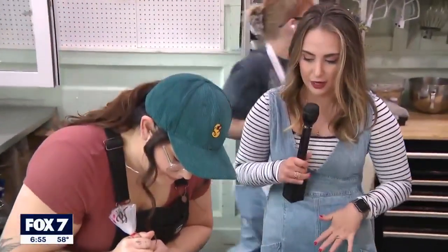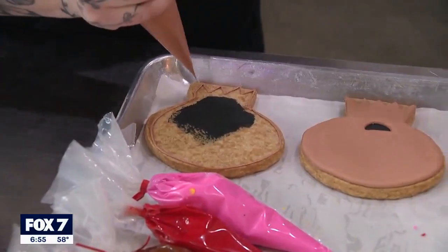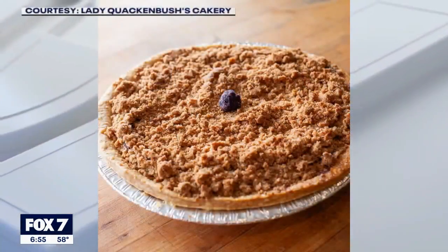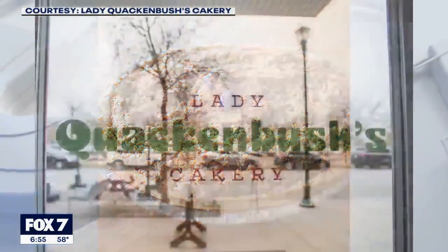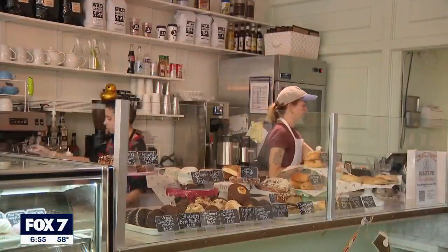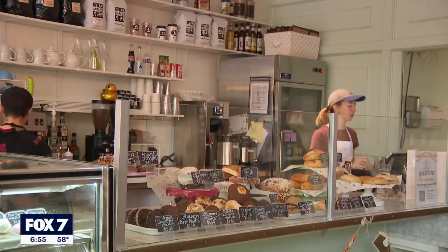Thanksgiving's coming up — people might not be able to make their own pies, but you guys have that covered. We are doing over 2,000 pies for this Thanksgiving season. You can get your pie orders in by the 17th — go to our website, come in store, or just call and we can get those pies ordered for you. Options include pumpkin, pecan, chocolate pecan, and apple — all your staple favorites.